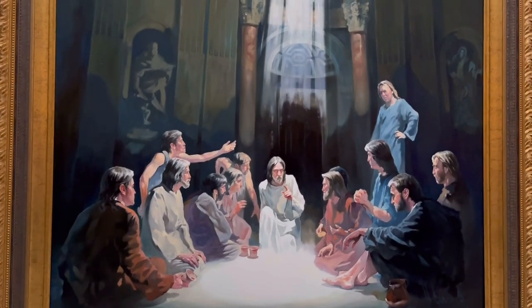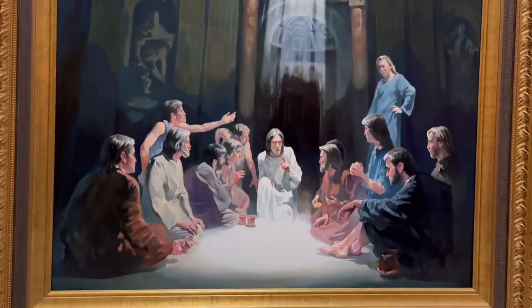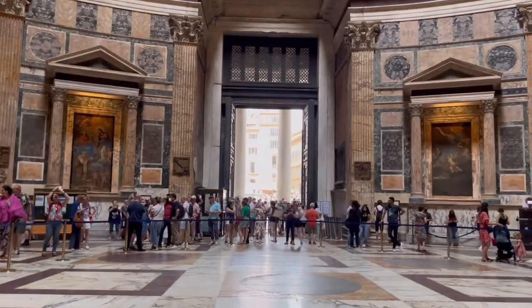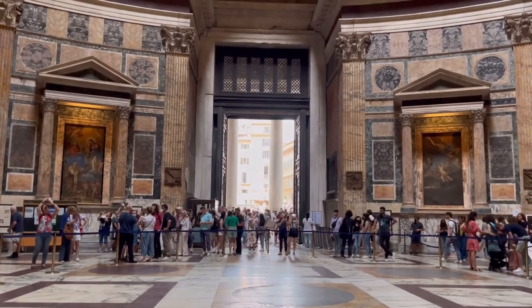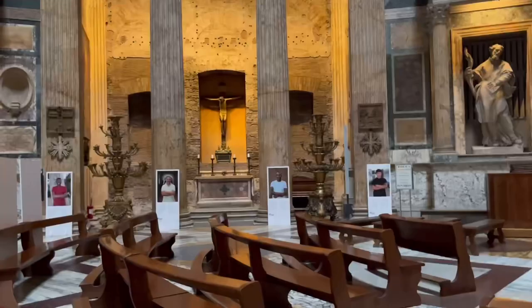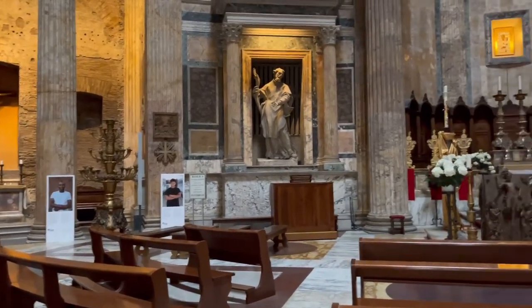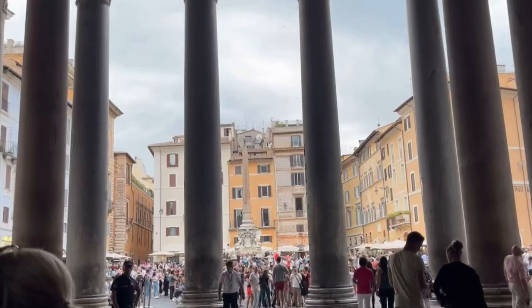Michelangelo called it the work of angels and not of man, because the founder of Rome, Romulus, when he died, was seized by angels and taken off by the gods from here. The name Pantheon was derived from two Greek words: 'pan', meaning everything, and 'theon', which means divine.